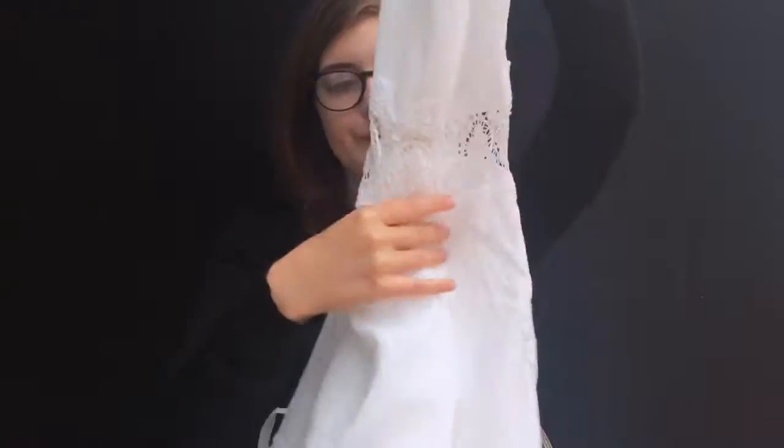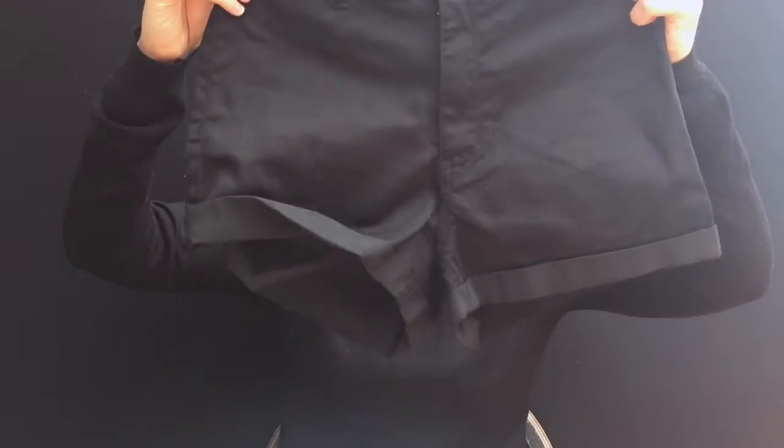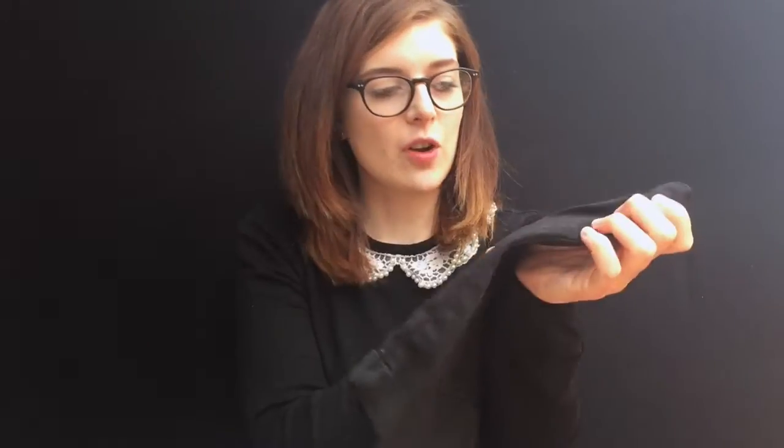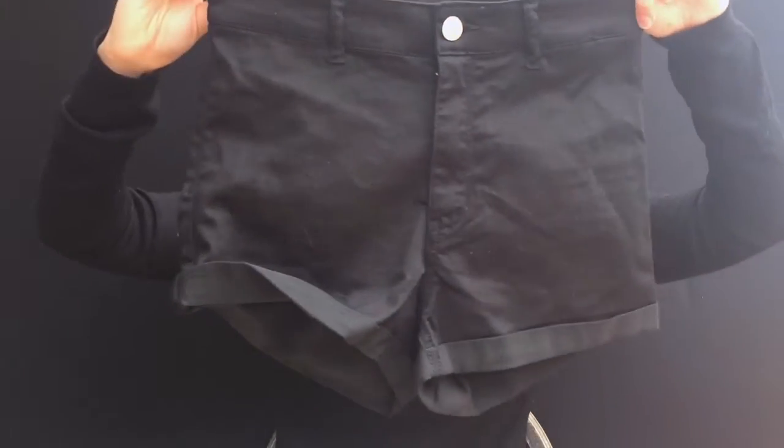It'll also do for wearing at home as well — just really pretty and nice. That was £19.99. I also got another pair of shorts — quite a nice pair of high-waisted black shorts, because I really like high-waisted things worn with crop tops and stuff. These were £12.99, so quite cheap and cheerful.